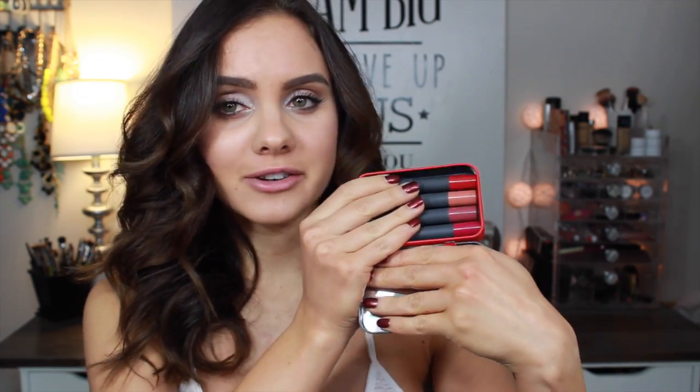Another lip product I want to mention is from Bite Beauty — a set I hauled from Sephora a while back. I believe it's a limited edition. It's the High Pigment Pencil set, and it has really great holiday colors: a red, a nude, a mauve, and a pretty berry shade. It's $25 for four Bite Beauty products, which is an amazing bargain — definitely run to Sephora and pick one up!